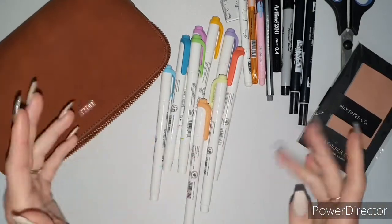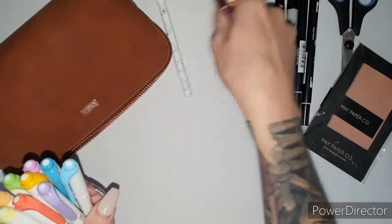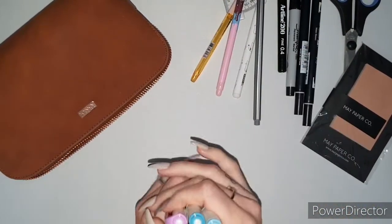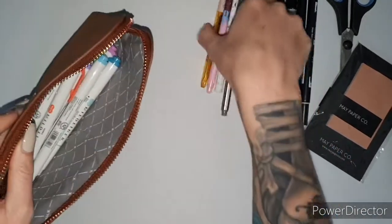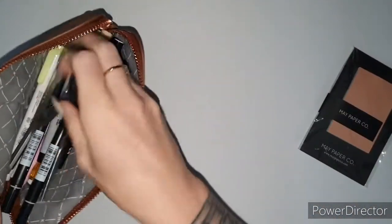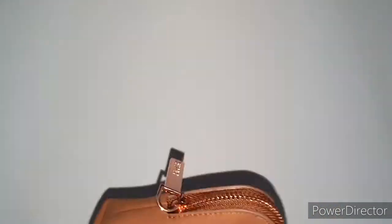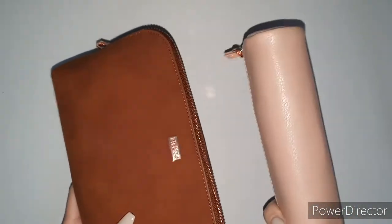I forgot I even had a lot of this stuff, because things fall to the bottom of the pencil case and I don't go digging unless I know exactly what I want. I can't believe I still have these — I'm going to use them! So that's what's in the maple one. I'm going to chuck everything back in and zip it up. This pencil case is so perfect for having just enough room for what you need.